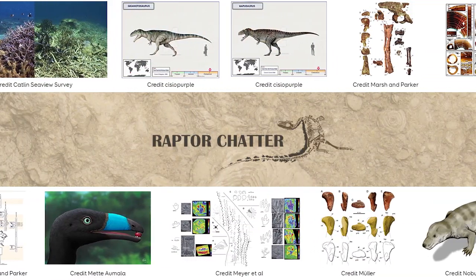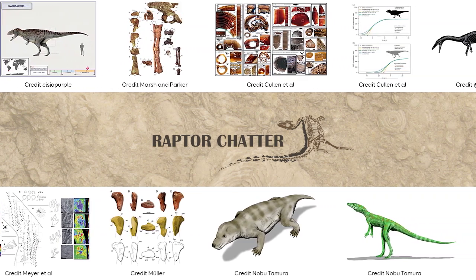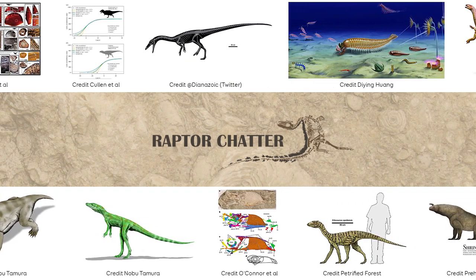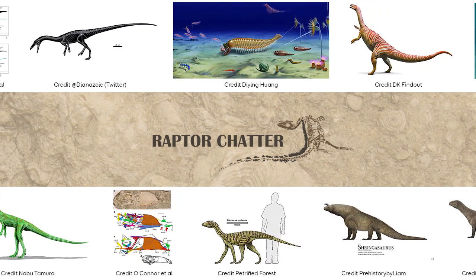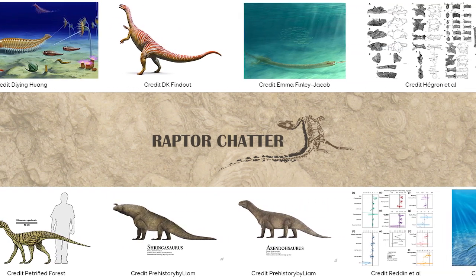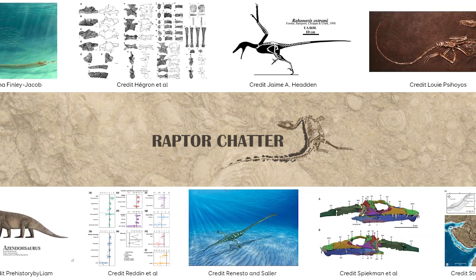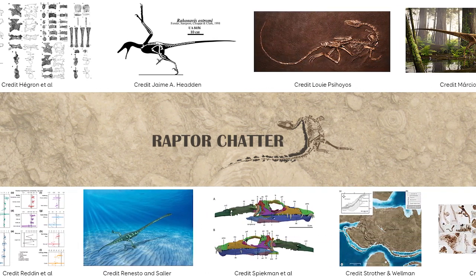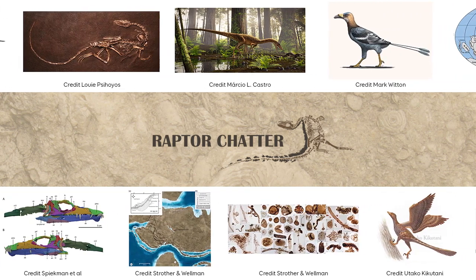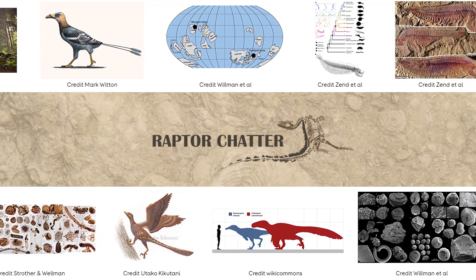Thanks for watching. Our next video is going to be on Armadillosuchus for a 'What the Hell is This' video. We had a draw on the patron vote, and then another draw on Twitter for the runoff, so I just decided Armadillosuchus had the first vote in so we're going to run with that. With that in mind, it is the holidays everyone, so be sure to be safe, take care, and for the love of everything wonderful in the world, wear a mask and don't go extinct.